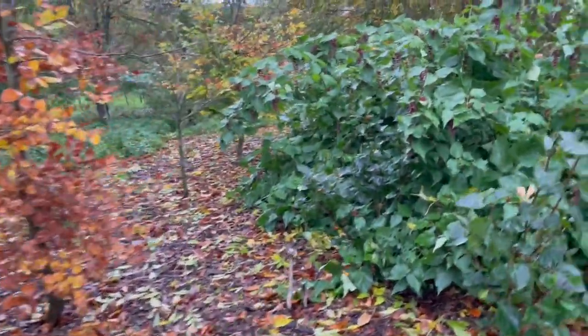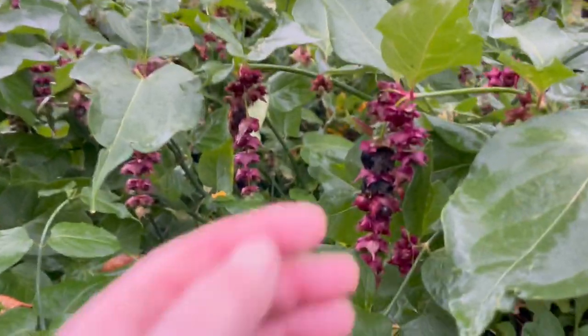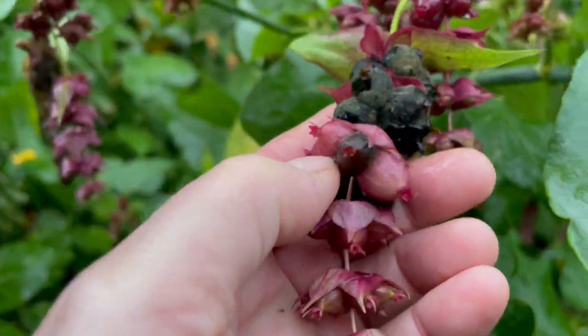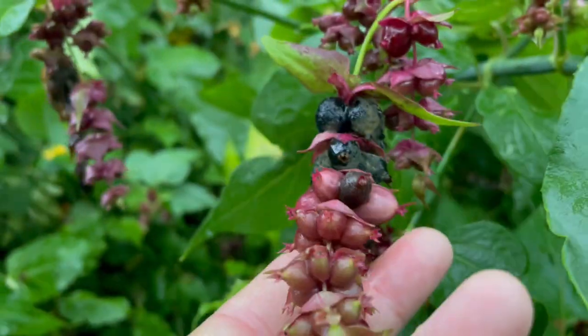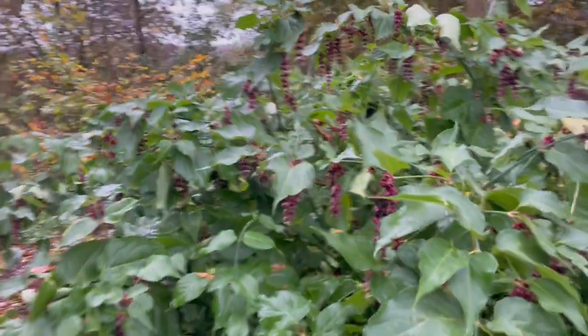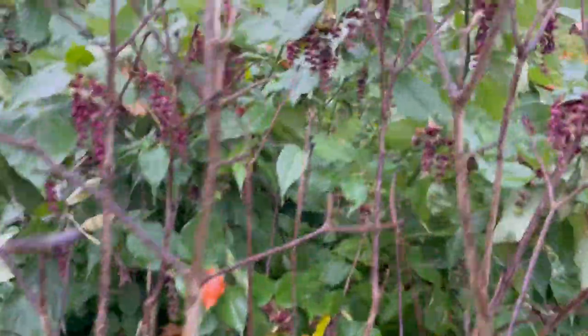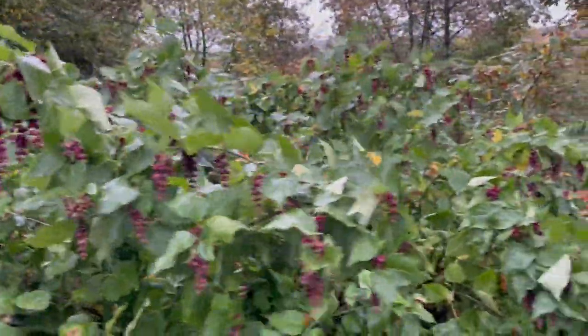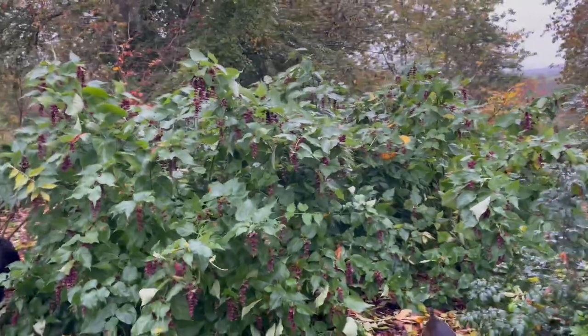Now this is another birch — hasn't turned its leaves yet. But here, look at the pheasant berry. These berries, birds love these berries. You can see they're all ripening up the stem — this will be full of birds when these berries all ripen. What's amazing is you cut it down to the base of the ground and it bushes up even more. These were only planted spring of last year and they're huge.